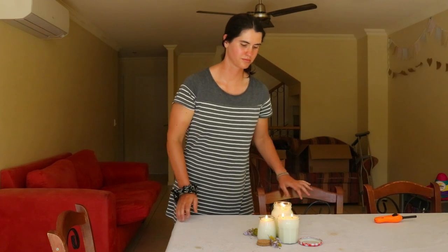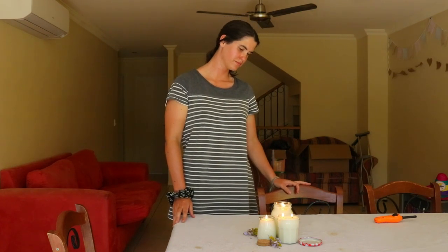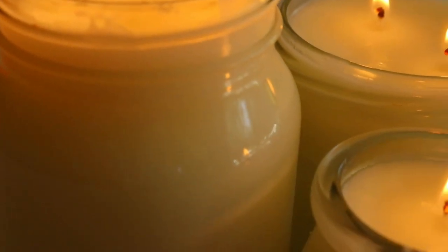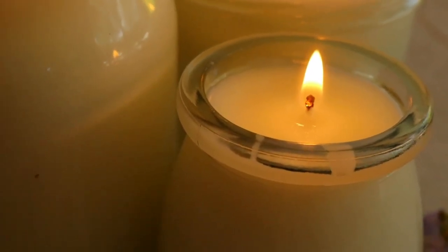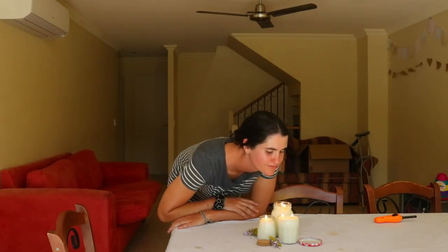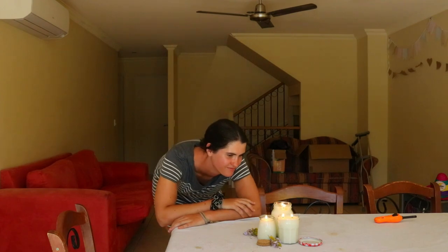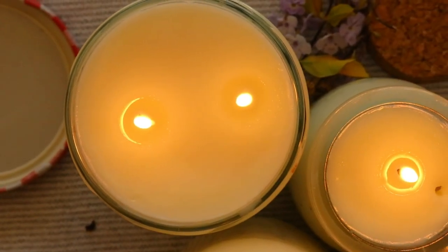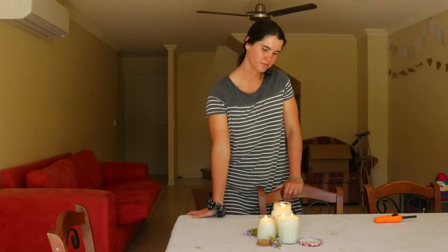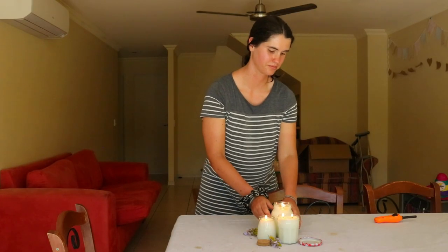Wrap the end of the wick around a skewer or pencil until taut, then lay it horizontally over the jar. This will keep the wick centered while the wax hardens, which may take a few hours — I usually leave mine overnight. Once the wax has completely hardened, trim the wick to about half an inch before lighting.